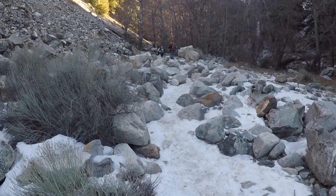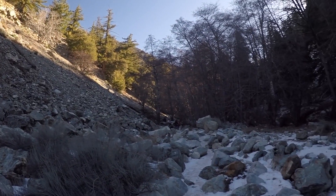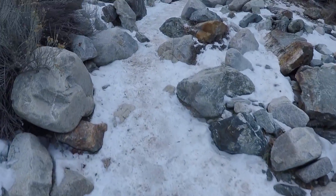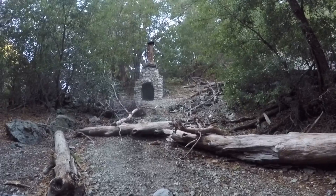Elevation change — things got icy. It's muddy in shape. I need hiking shoes — very slippery, very very slippery. It's crazy — there's just a random fireplace out in the woods.